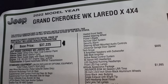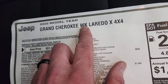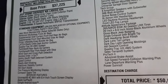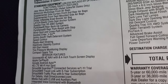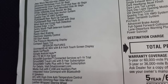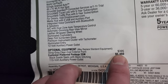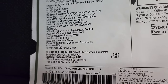Here's the original window sticker. It's a 2022 Jeep Grand Cherokee WK Laredo X 4x4 — the WK signifies this is the classic body style. Standard equipment includes sting gray clear coat, 3.6 liter engine, black suede seats with black stitching, Jeep Wave membership, and Quadratrac 1 system. It has the Uconnect 4C with nav. The customer preferred package 2GM, which is the Laredo X package, is $5,460.